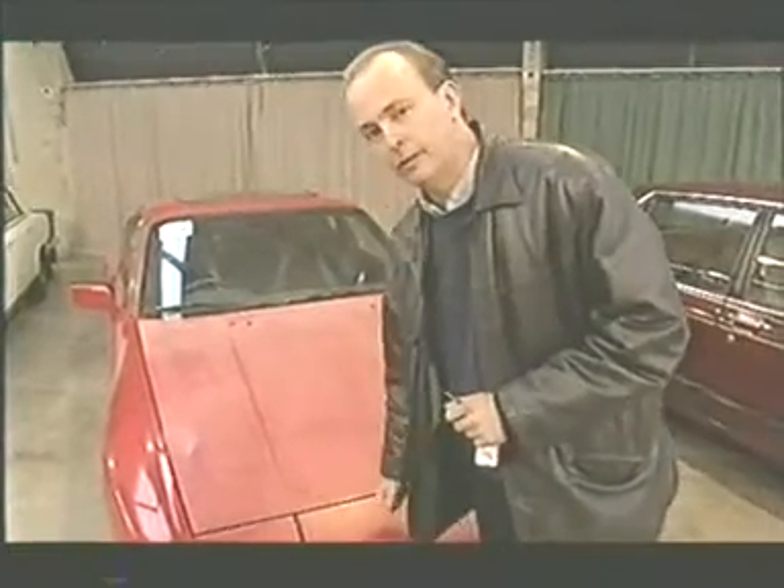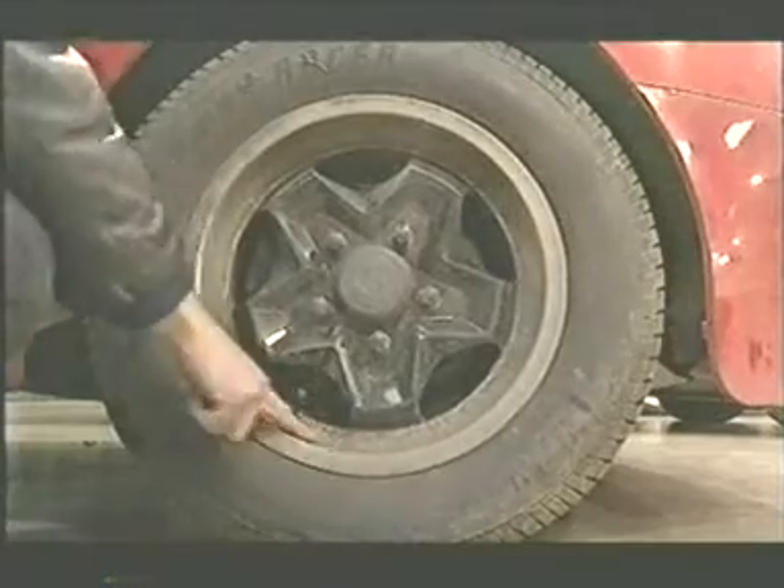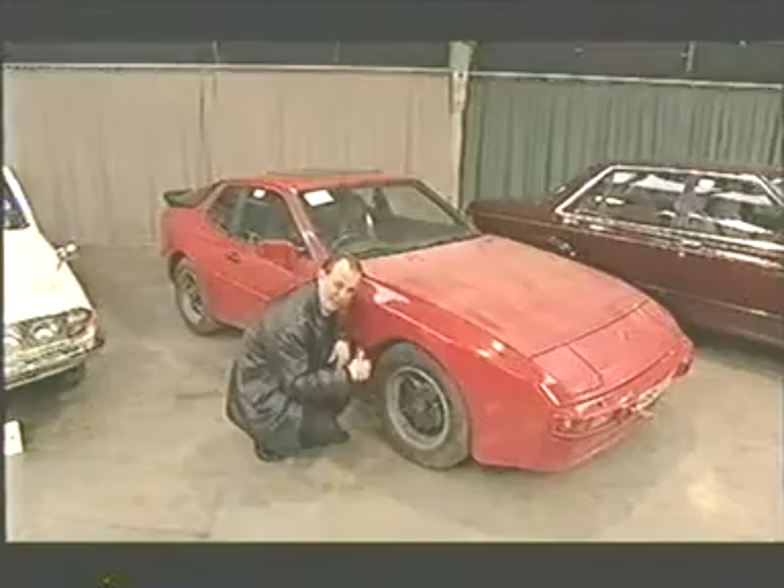You don't need to respray this bonnet. All it needs is a weekend with T-cut. These wheels here, they might put you off, but 25 quid, they'd come up like new — 100 quid the set.